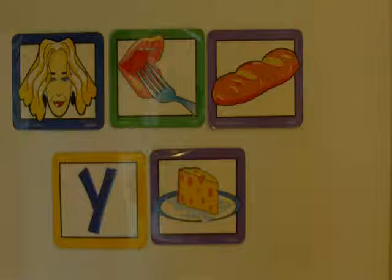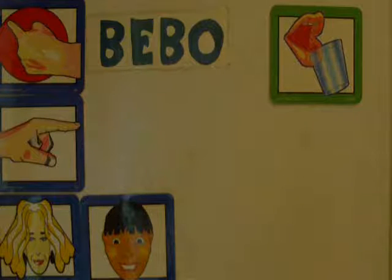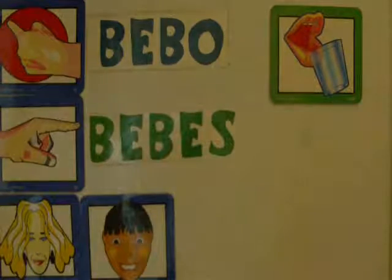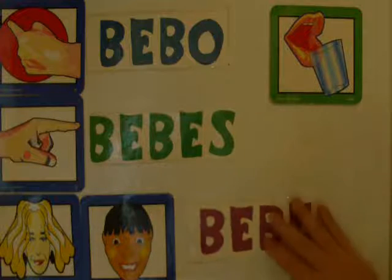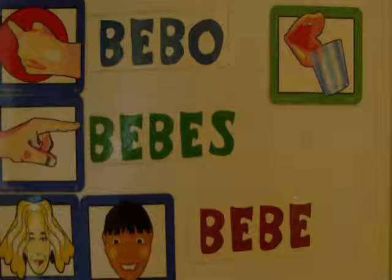Now we're going to use the same subject pronouns but instead of the verb comer, we'll use the verb beber. The word for 'to drink' in Spanish is beber. For the yo form, we change beber to bebo. Repitan: yo bebo. The tú form is bebes — 'you drink' is bebes. Repitan: tú bebes. For ella and él — third person singular — we say ella bebe and él bebe. Repitan: ella bebe, él bebe.